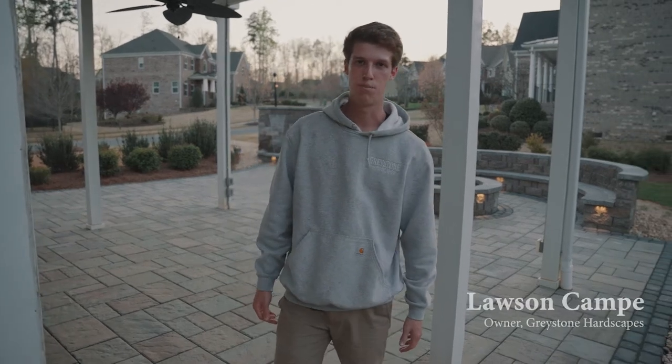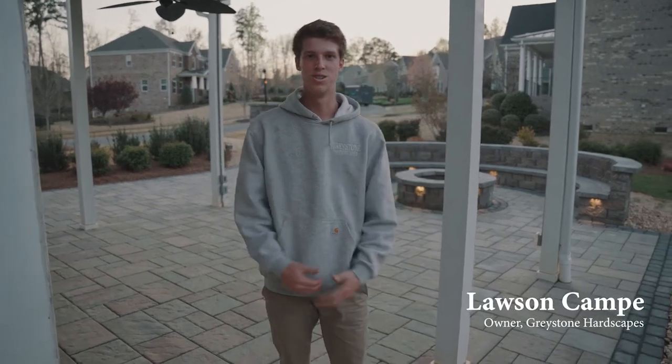What's up guys? My name is Lawson Campy, owner of Greystone Hardscapes. Just here to show you guys a recent project we just finished up.